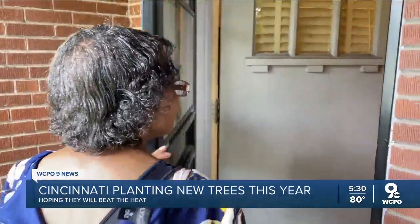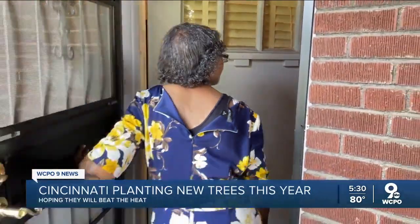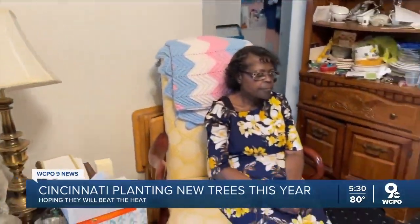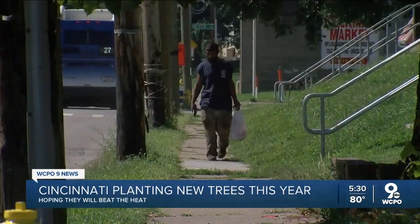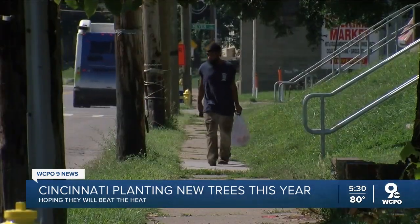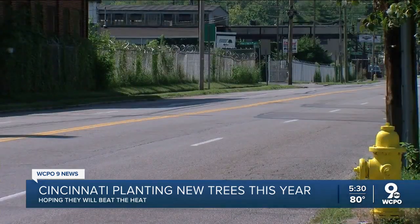Sondra Davis lives a few blocks away in South Cumminsville, which is one of the urban heat islands in the city with no air conditioning. It is very hot in some areas of the city, and she wants the city to do more for her neighborhood.